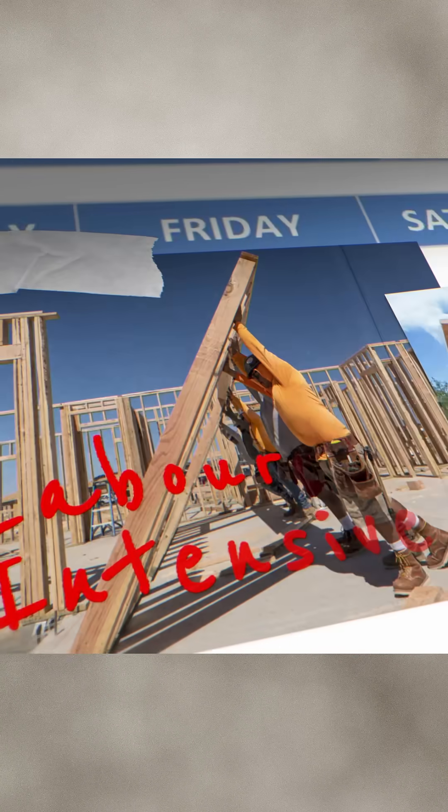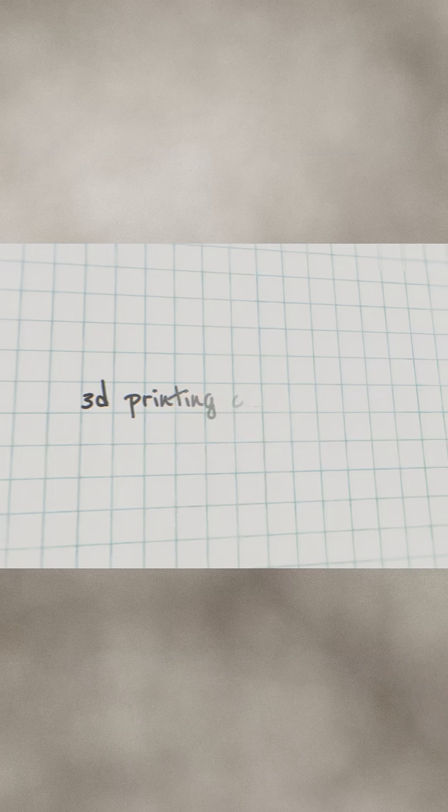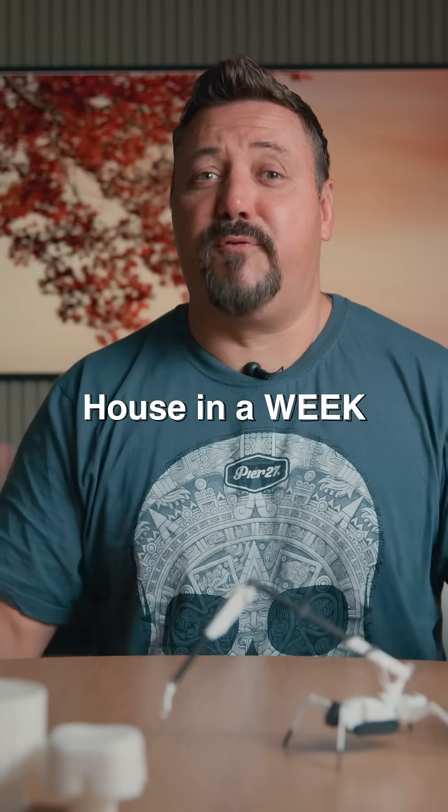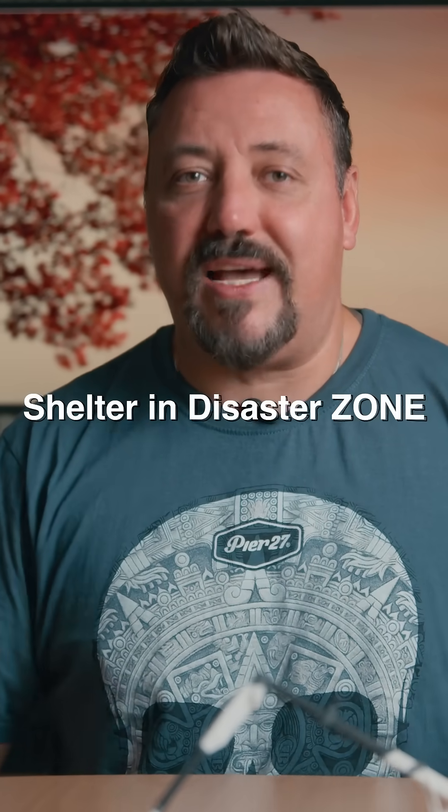Traditional building methods are slow, labor-intensive, and wasteful. 3D printing can radically cut costs and timelines, building in days instead of months. Imagine printing a house in a week for a fraction of the cost, or printing a shelter in a disaster zone.